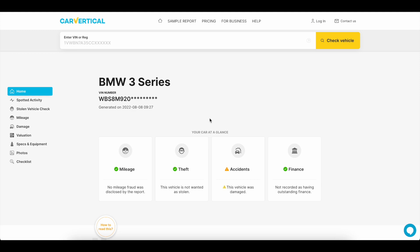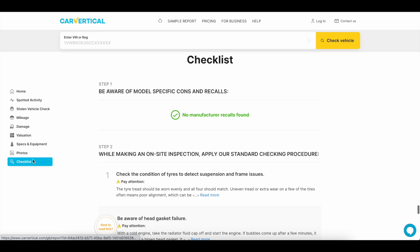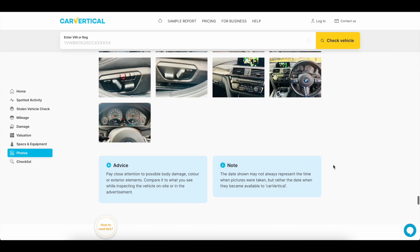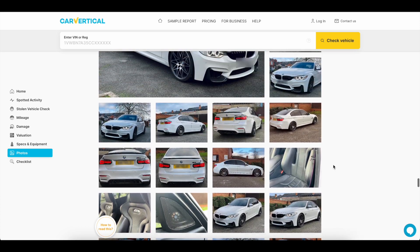CarVertical shows you at a glance whether the car has had any mileage rollbacks, been stolen anywhere in the world, had any outstanding finance, or been involved in an accident, as well as showing you specifications and equipment fitted to the car and a checklist of things to look out for when buying. If we look at the photos uploaded, we can see that this car has been listed for sale fairly recently and looks pretty good.